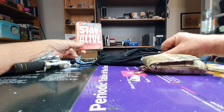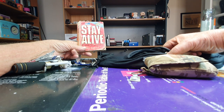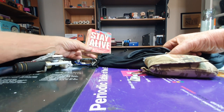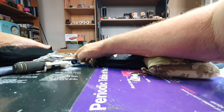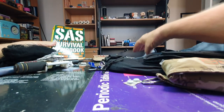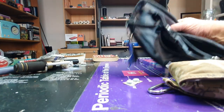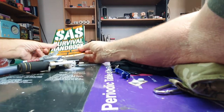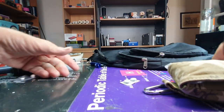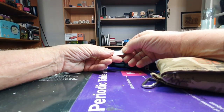This booklet is called 'Stay Alive' — it's about 40 years old and it's put out by the West Australian government. You can buy these. I've also read the SAS Survival Guide and the mini guide by John 'Lofty' Wiseman. I've also got two ibuprofen in case I need them.